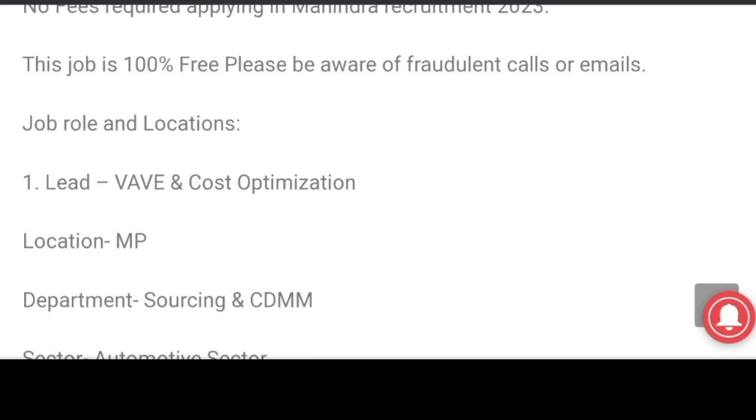Job role and location: the lead, VAV and cost optimization. Location: Madhya Pradesh.